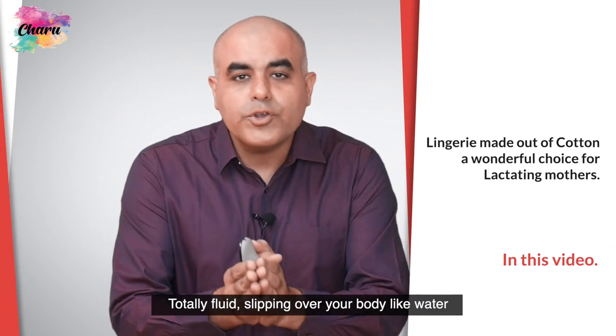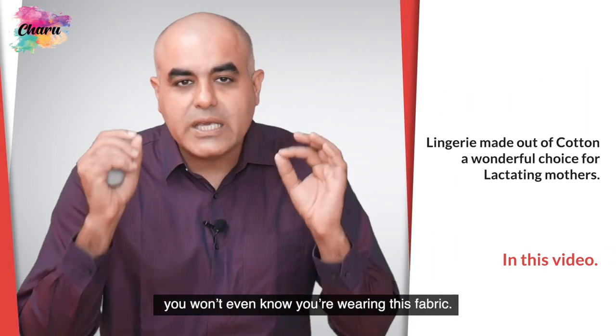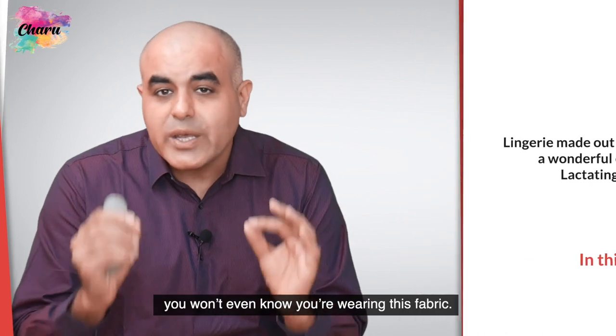Totally fluid, slipping over your body like water. You won't even know you are wearing this fabric.